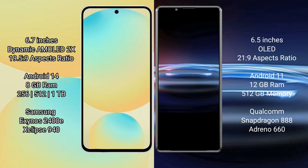Samsung Galaxy S24 FE comes with 8GB RAM and 128GB, 256GB, or 512GB internal storage, with an Exynos 2400 processor.